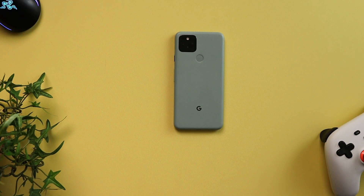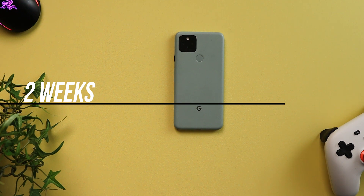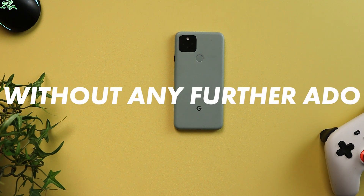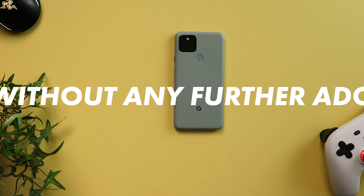What's up YouTube, your boy is back again with another video. As you can see right here on the table, I have the Pixel 5 running the Android 12 Beta 2. I've been running this for about two weeks now and I'm going to tell you guys what I like so far about Android 12 Beta 2 and the direction Google is going with this new update.